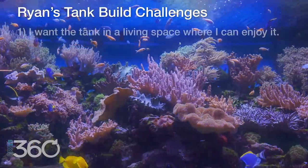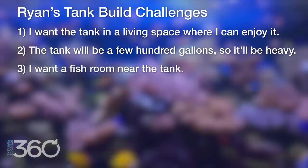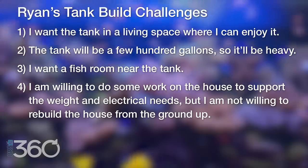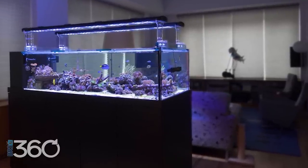So these are the challenges I'm facing. Number one, I want a tank in a living space where I can enjoy it. Number two, the tank will be a few hundred gallons, so it'll be many thousands of pounds. Number three, I want a fish room near the tank. Number four, I'm willing to do some work on the house to support the weight and electrical needs, but I'm not willing to rebuild the house from the ground up. Starting with number one — above all else, I want the tank in a living space where I can enjoy it, even if that means I have to have a smaller tank. A smaller, successful tank I see and enjoy every day is way better than a huge tank in a room I never use.